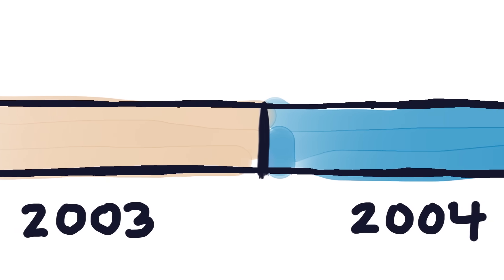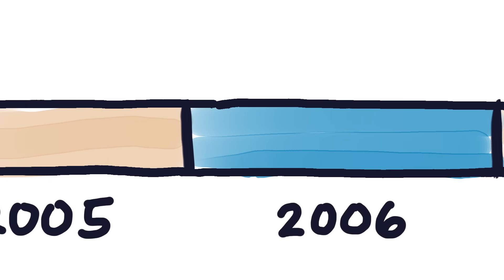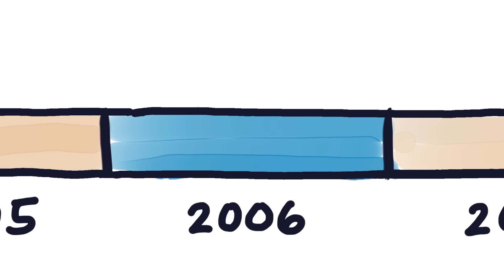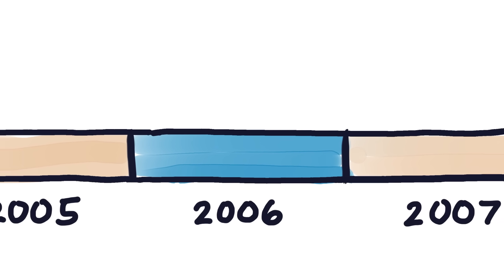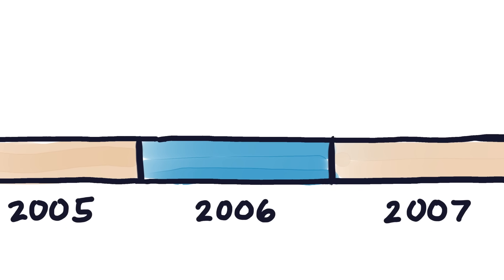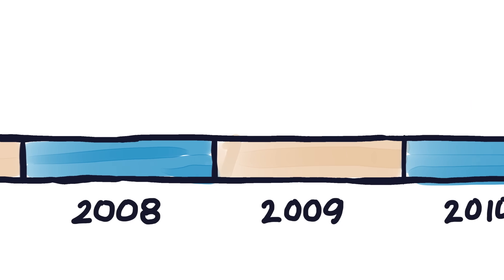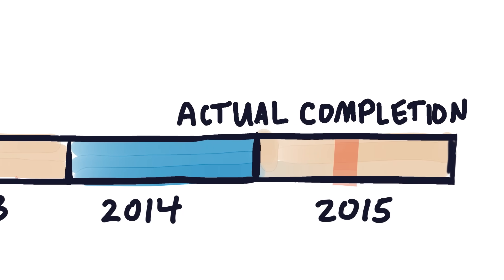That, unfortunately, isn't an exaggeration. I started working on it in 2003 and expected to have the entire thing finished and ready to go to press by 2006. In fact, I remember thinking the 2006 estimate was, if anything, somewhat cautious. I kind of thought finishing it in 2005 was in the realm of possibility, or worst-case scenario, maybe the first half of 2007. Never ever did I imagine I'd end up devoting a total of 13 years to it.